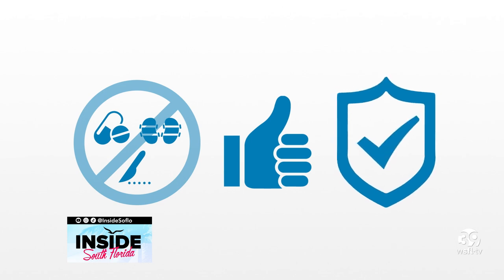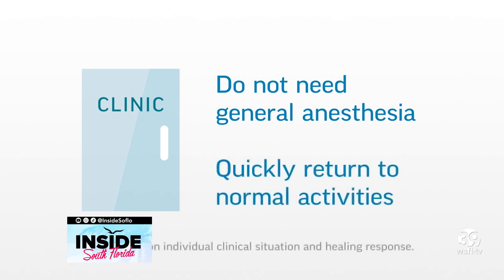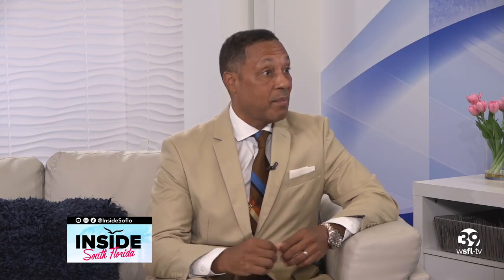Rezum is more durable — it may last five or more years. We have data going at least five years, and in my practice I've been doing it for nine years, so my data suggests it lasts even that long. The outcomes are way better than medications, and it has fewer side effects — you don't get either short-term or long-term side effects that can occur with medical therapy. We do it right in the office; it literally takes a few minutes and patients don't have to go to the hospital. There's very little downtime.